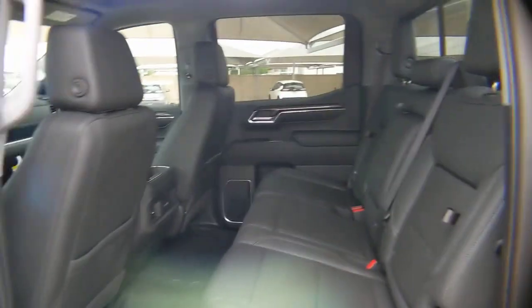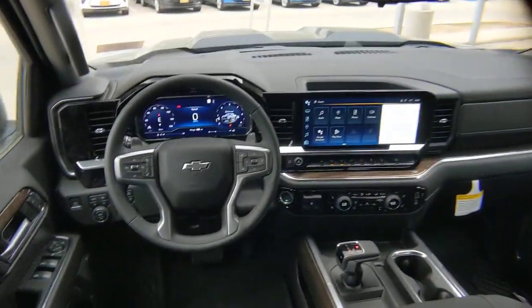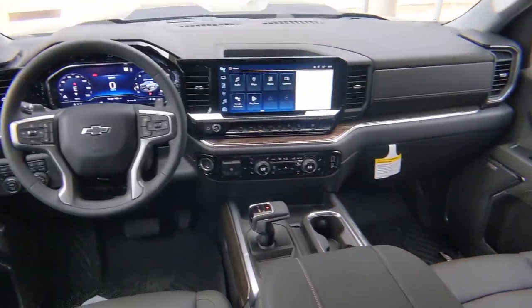Fog lamps, heated mirrors, lane keeping assist, satellite radio, bed liner. Everyone loves the strong silent type — make a date with a Silverado 1500.